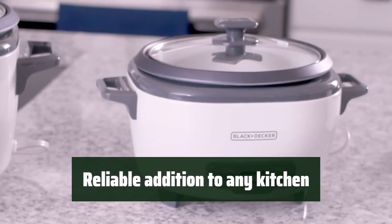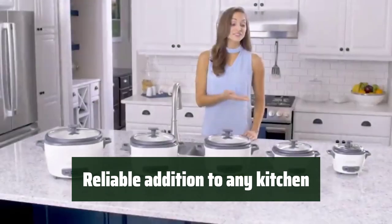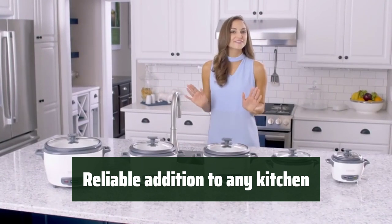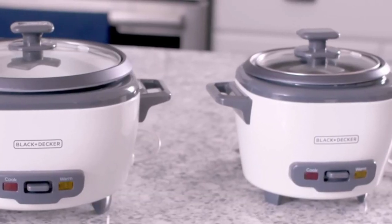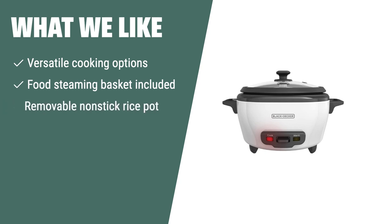With a 2-year limited warranty, this rice cooker is a reliable addition to any kitchen. It's great for preparing soups, stews, oatmeal, and of course delicious rice dishes. If you are looking for a versatile rice cooker that can also steam vegetables and cook soups and stews, the Black+Decker 6-Cup Rice Cooker is the perfect choice. With its 2-year limited warranty, it's a reliable addition to any kitchen.